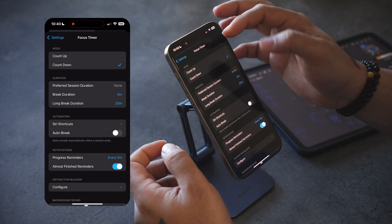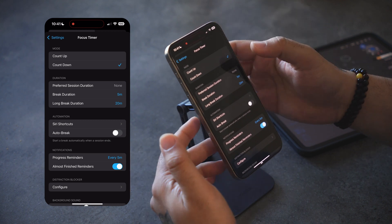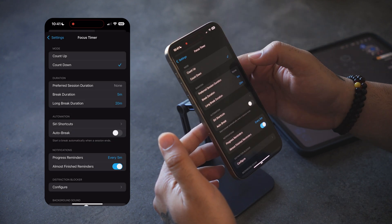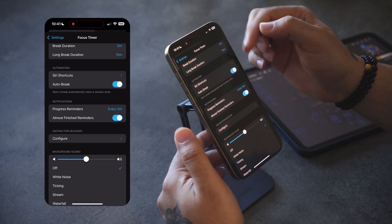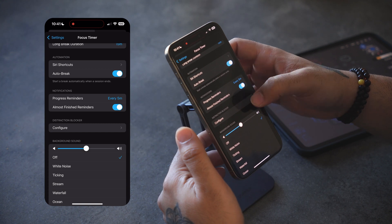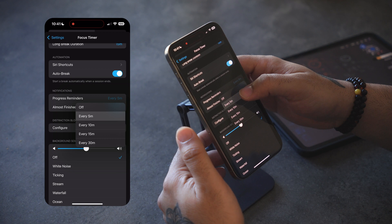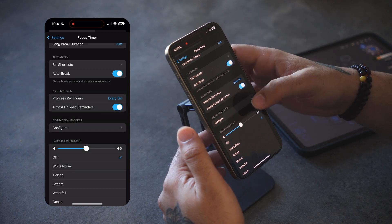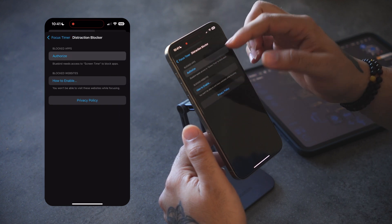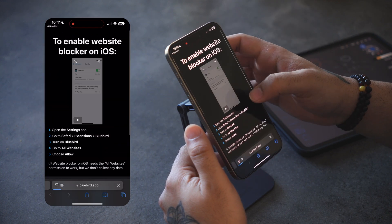Let's run through some of the important settings. I have focus timer options: count up or countdown, with a default I can set. You can set your preferred duration for your break and for your focus session. There's also auto-break, which automatically sets the break for me once my focus session is over. Progress reminder sends me a notification on progress — for example every five or ten minutes, or whatever interval I set.